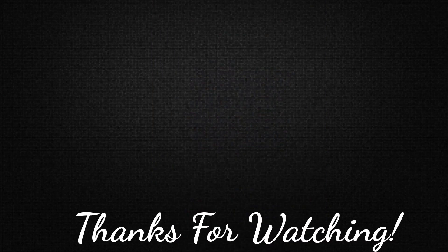Okay everybody, I hope you liked this video. Make sure to like, share, and subscribe. Thanks for watching and I'll see you guys next time.